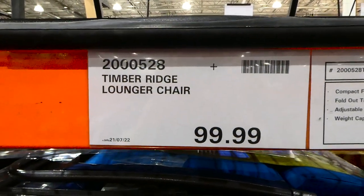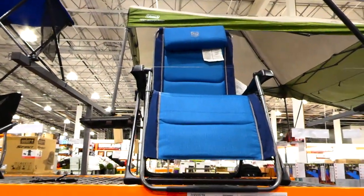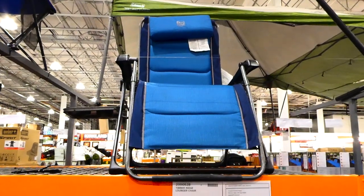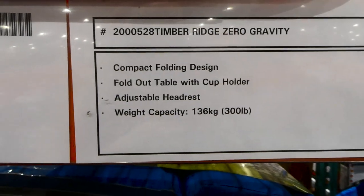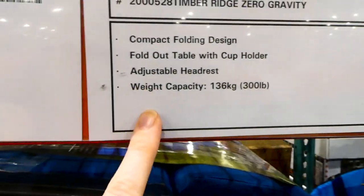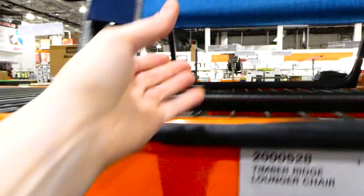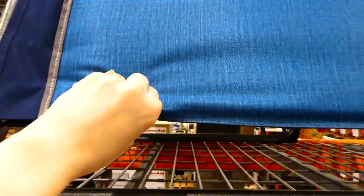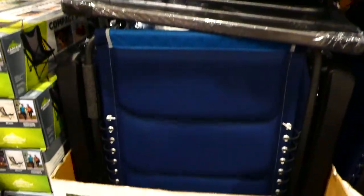The Timber Ridge lounge chairs are $100. They're really large — probably taller than you when sitting in them. They have a compact folding design with a fold-out table, cup holder slots on the side, a pillow at the top, and adjustable headrest. They hold up to 136 kilos or 300 pounds and are padded all the way down including the footrest.